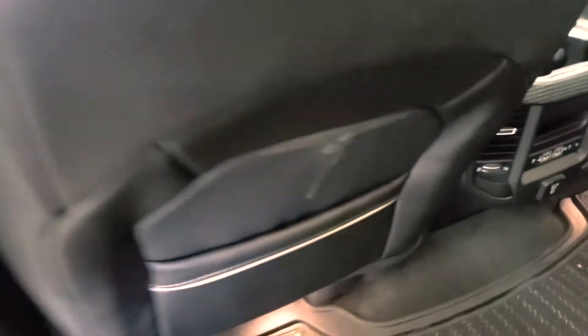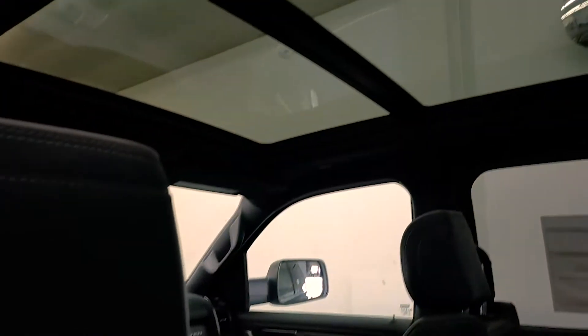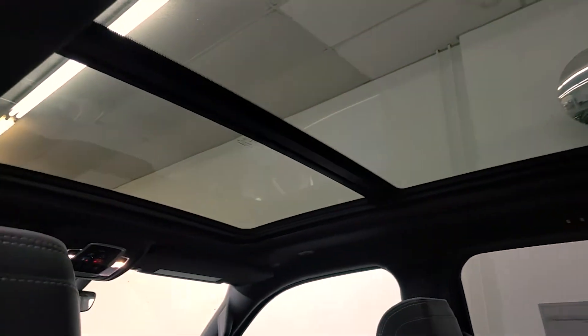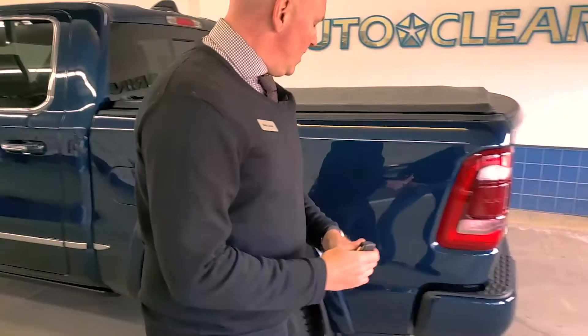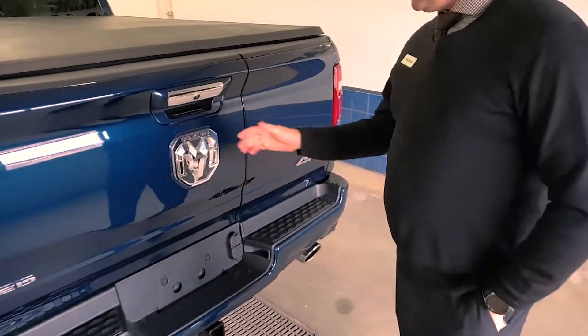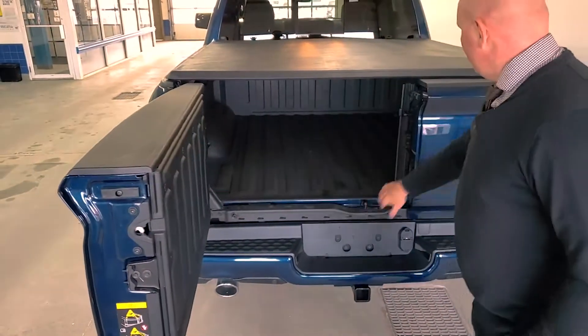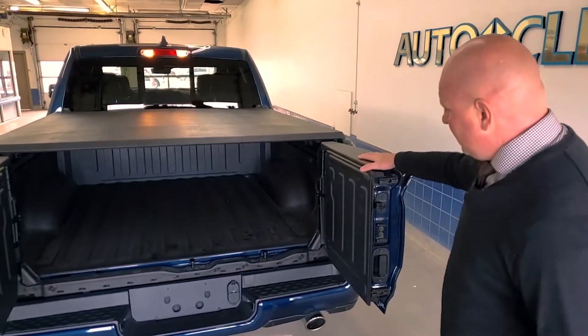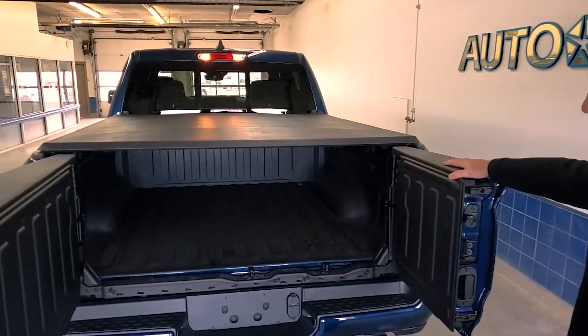Take a look at the roof there — that's the panoramic sunroof. You can add that as an option or not, whichever you choose. There's a power sliding window on the back of the cab here. And on the back, this is the new split tailgate. You can open it up here and there — this is an option, you don't have to get it like this.